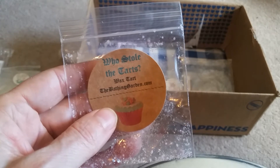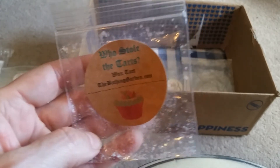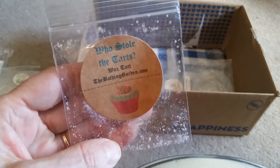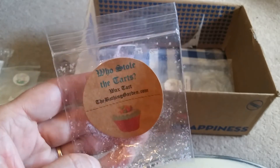This is Who Stole the Tarts from the Bathing Garden. This was some kind of apple bakery scent, and I actually really enjoyed it. I even just ordered myself some more of it.